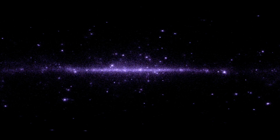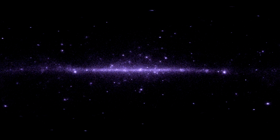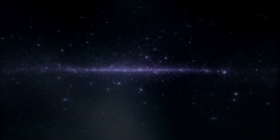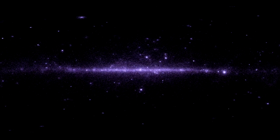Even more exciting are gamma ray bursts, the most energetic events in the universe. These are catastrophic terminal explosions of very massive, rapidly spinning stars. In less than a second, they release more energy than the Sun does in 10 billion years.